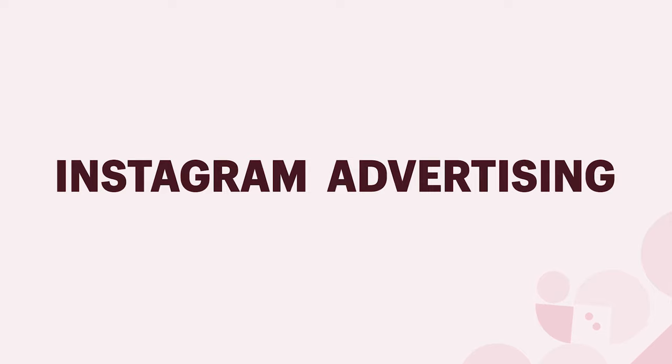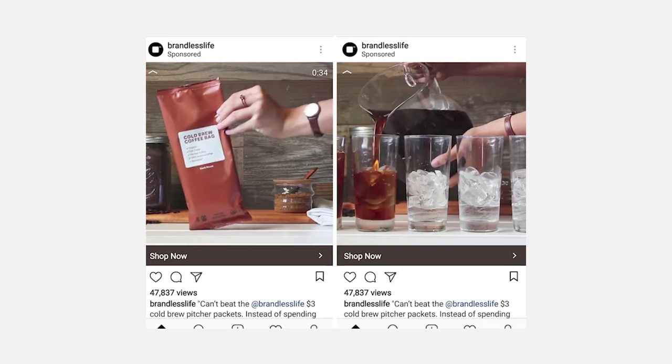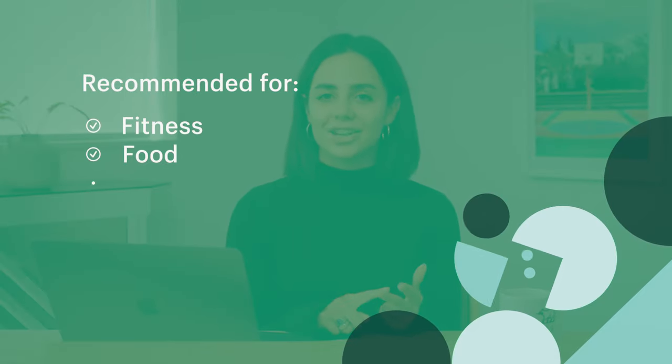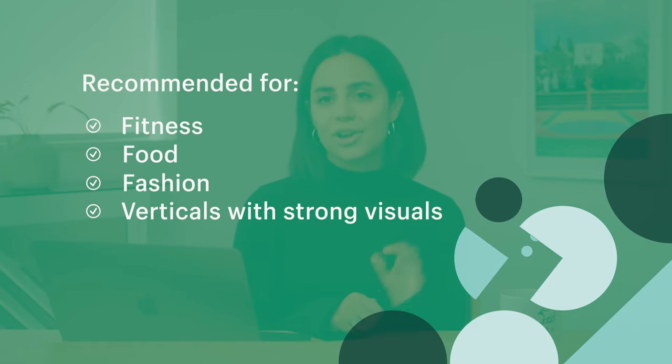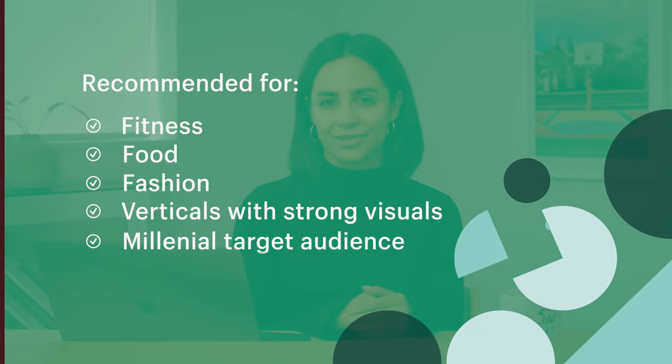Instagram is good for marketing to a millennial audience. According to Smart Insights, Instagram has one of the most engaged user bases amongst social networks. With Instagram ads, you can drive traffic by showing up in people's feeds or stories. Beauty brand Folane uses Instagram ads to promote their free samples, and that ad has been viewed more than 3,600 times. Brandless Coffee uses Instagram video ads that focus on the coffee's cost and features. I would recommend Instagram ads for fitness, food, fashion, and any verticals with strong visuals — if you have high-quality, enticing photography and want to market to millennials, this might be the right platform.